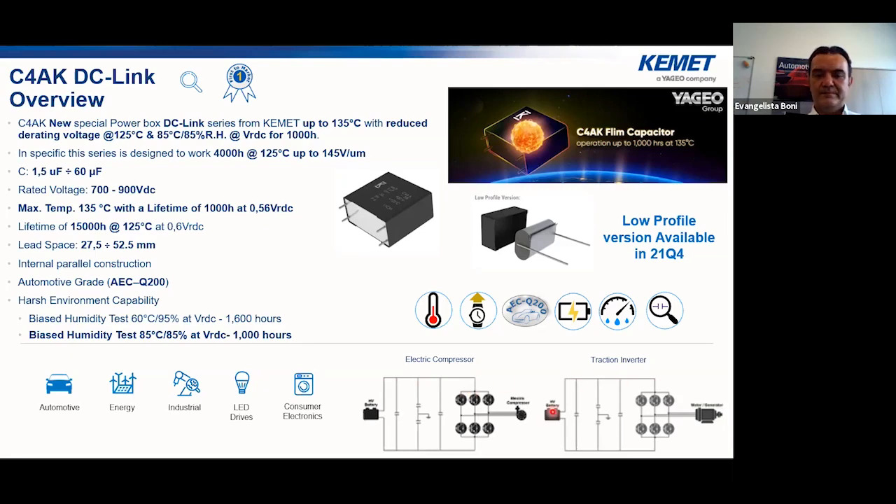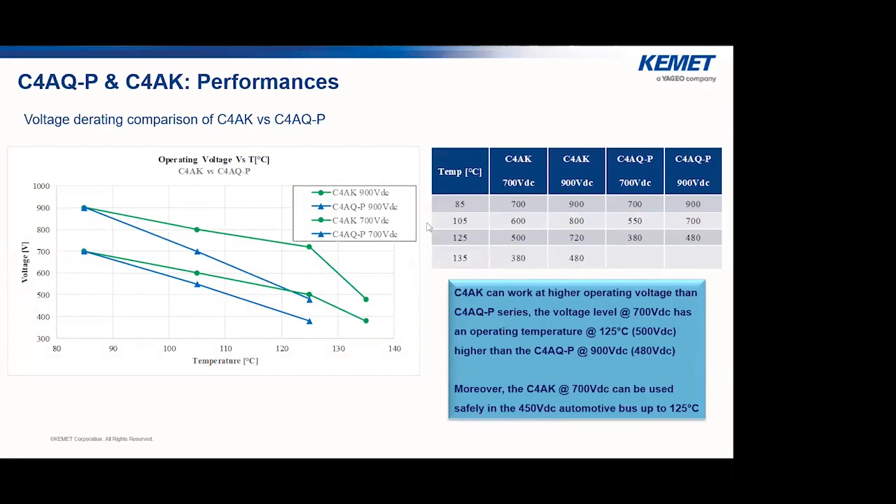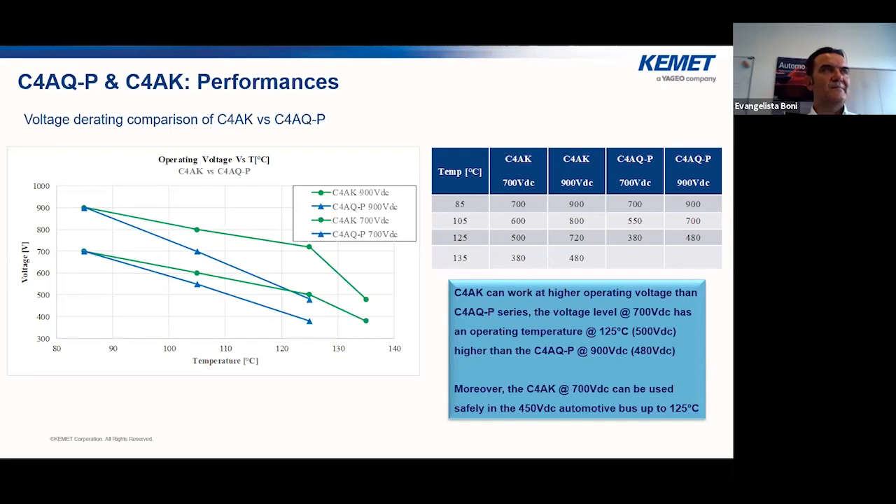Our third and final poll question asks: 'The technology driver that will lead future applications is...' with options including ESL reduction, size improvement, mounting system improvements, or modular concept. Results consistently showed size as the top answer at around 50 to 60 percent, followed by modular concept.